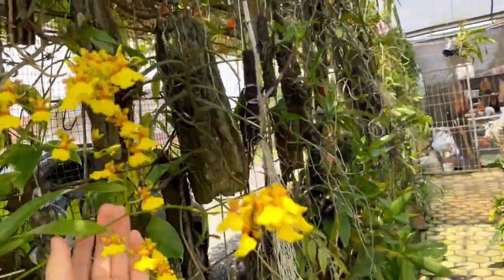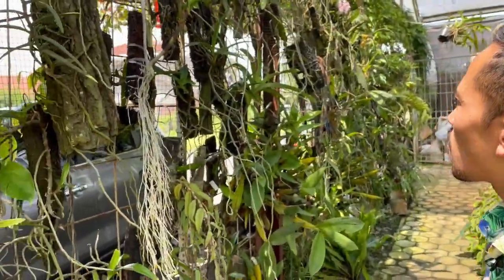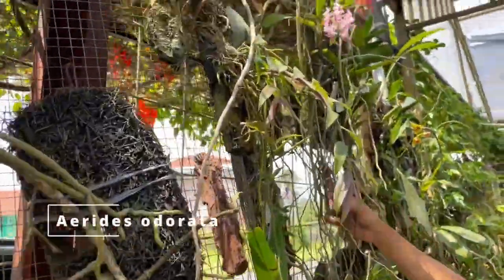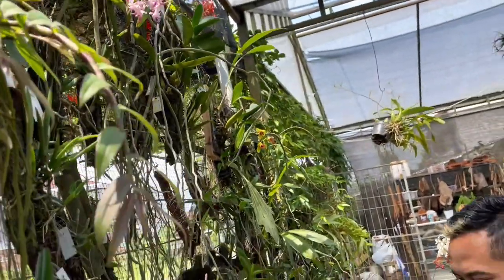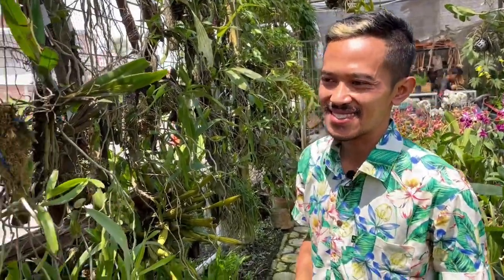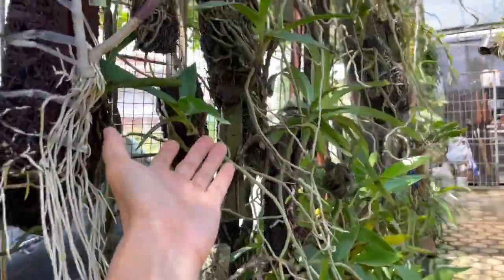Look at this one — very small flowers. This is Oncidium. And you remember all of them even though they don't have tags. This is Aerides odorata, native to Magelang. One thing I respect about you is that you share the complete Latin name of the plants — this shows respect for the taxonomy. Even sometimes I struggle to remember so many plant species.